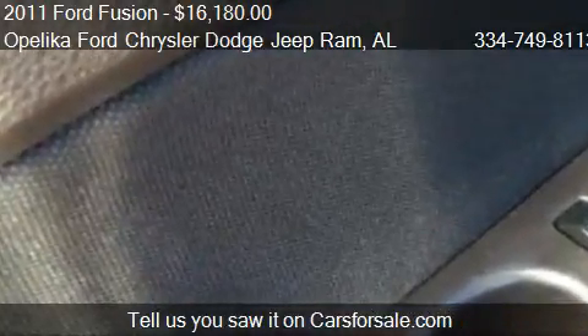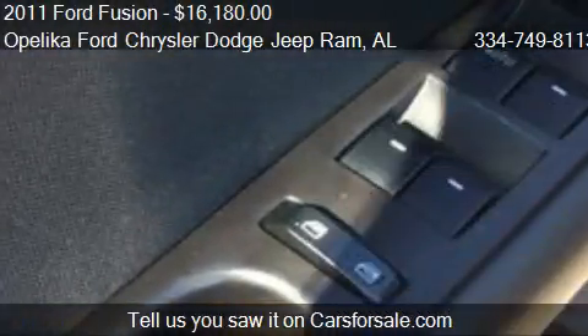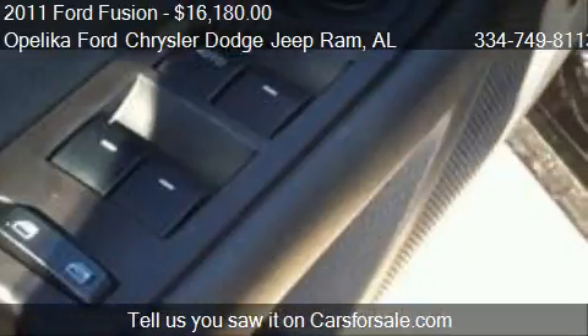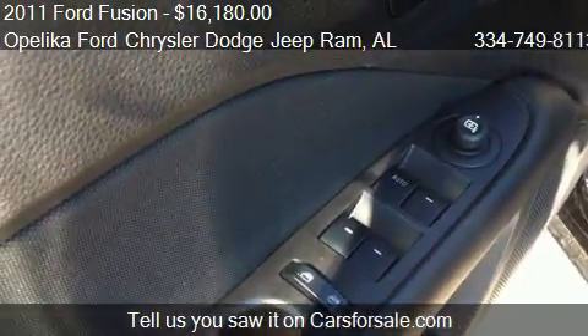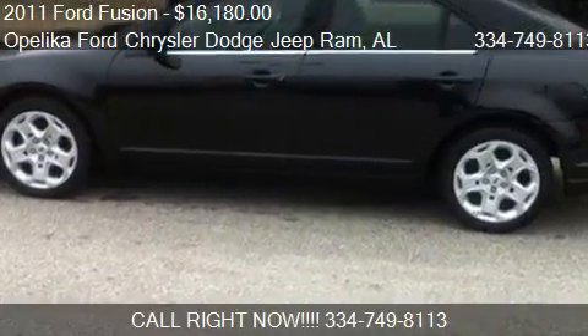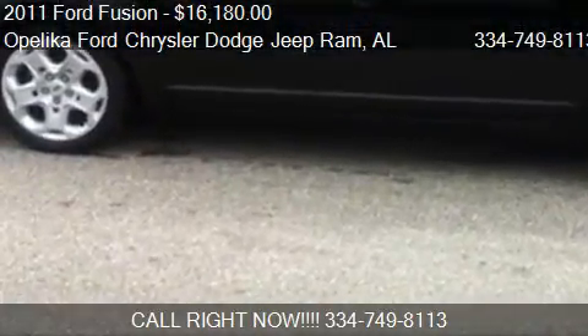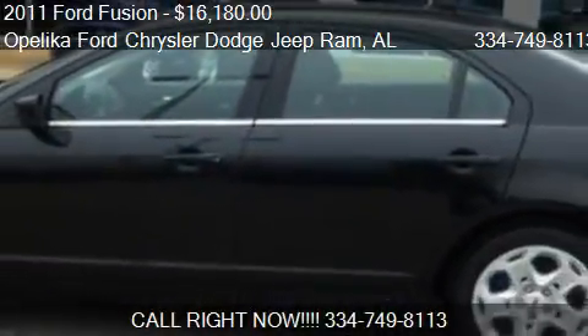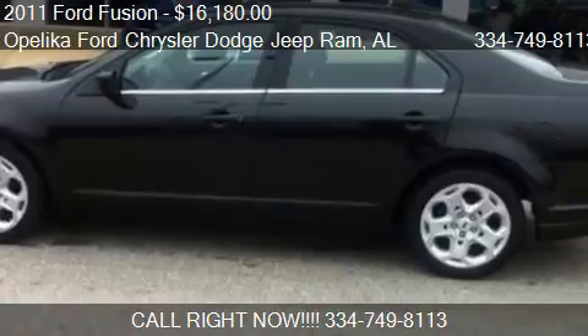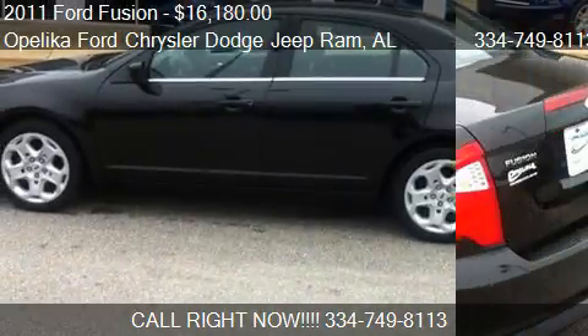Call us at 334-749-8113 or stop by our lot. Find us at 801 Columbus Parkway in Opelika, Alabama, on our website or check us out on carsforsale.com.